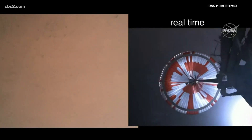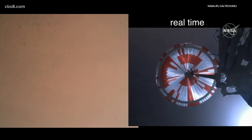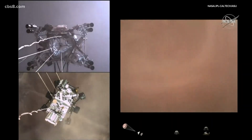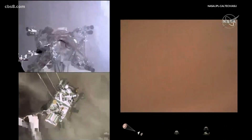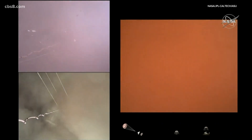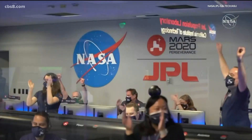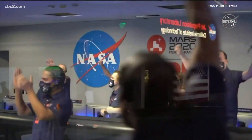This rover is an epic effort. It represents eight years of hundreds of engineers at the laboratory, thousands around the world — a total of over 4,000 human years of investment. Touchdown confirmed. Perseverance safely on the surface of Mars, ready to begin seeking the signs of past life.